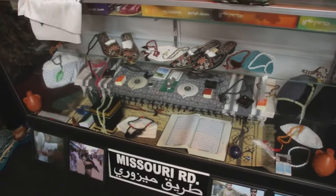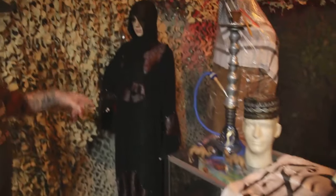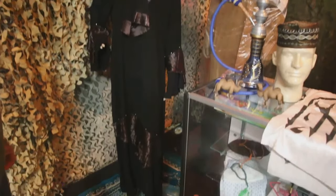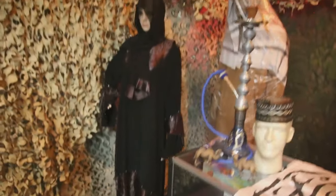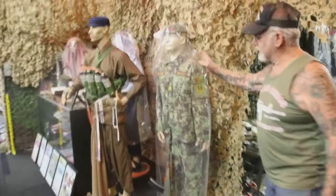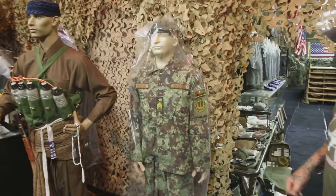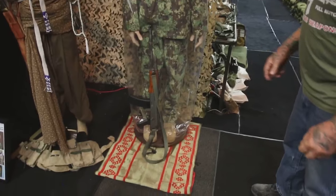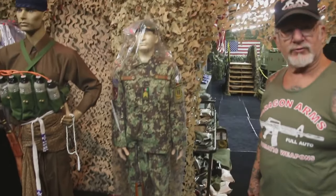This is the way the women dress over there — they can only show their face and their hands. Most of them always wear black, even though it's 110 degrees there. This is the Afghanistan Army's uniform — I was lucky to get one of those. And they carry an AK-47; that's the most popular gun in all the countries around the world.